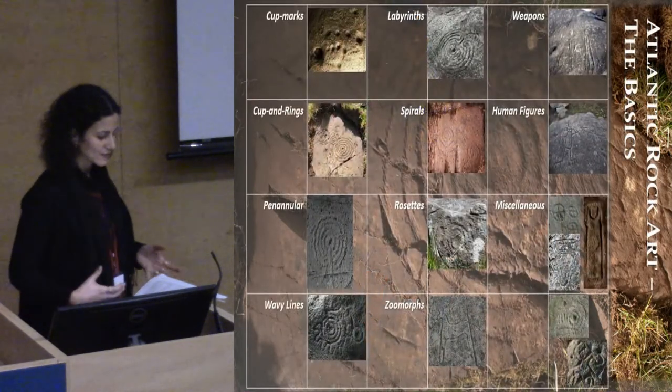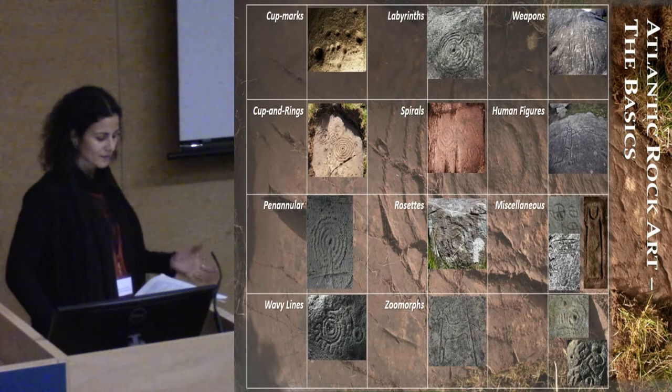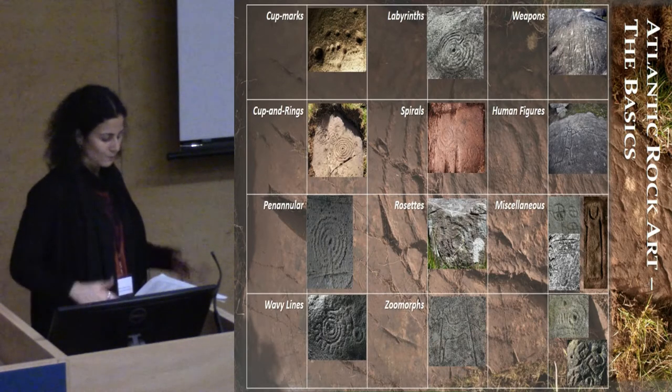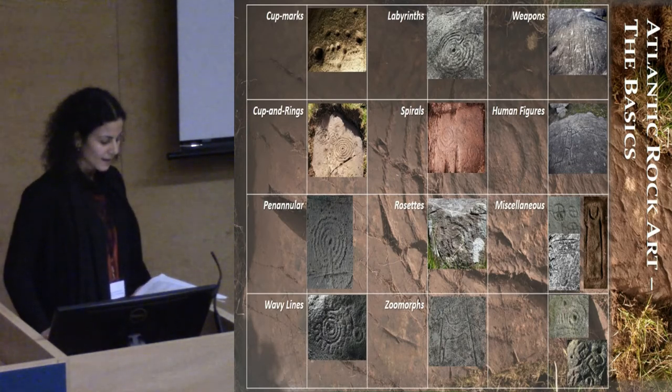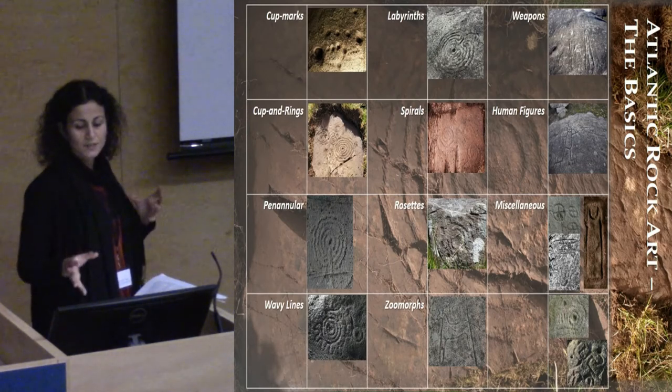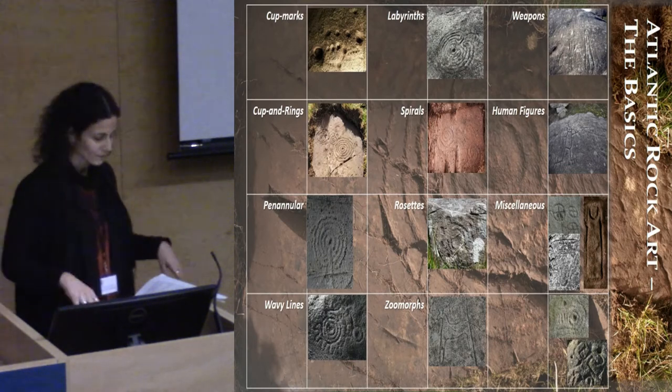In terms of motifs, it is largely typified by the cup and rings. And in general, it has a very predominantly circular and geometric iconography. These features are shared in all these countries that I should have shown in the map before.